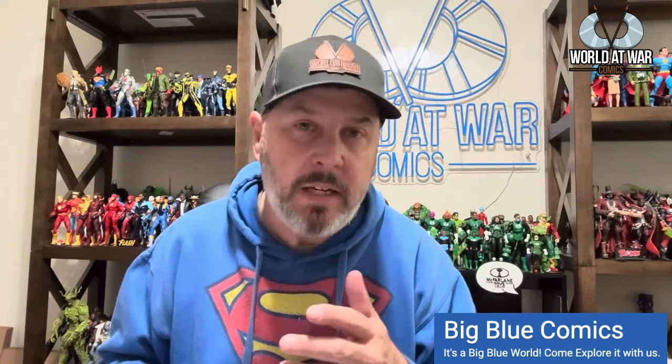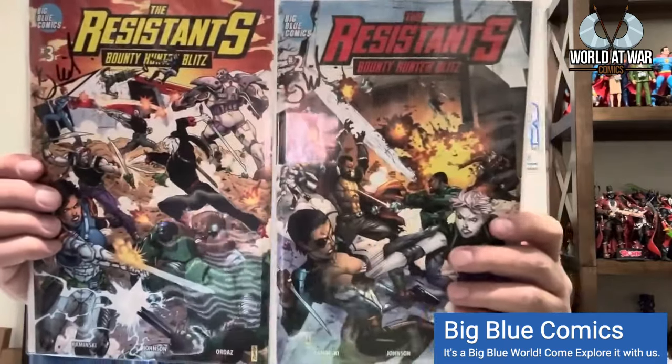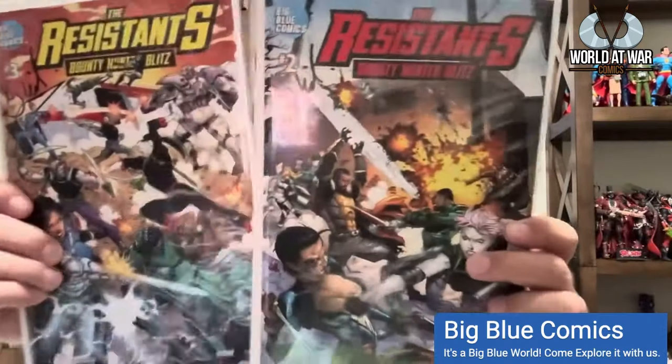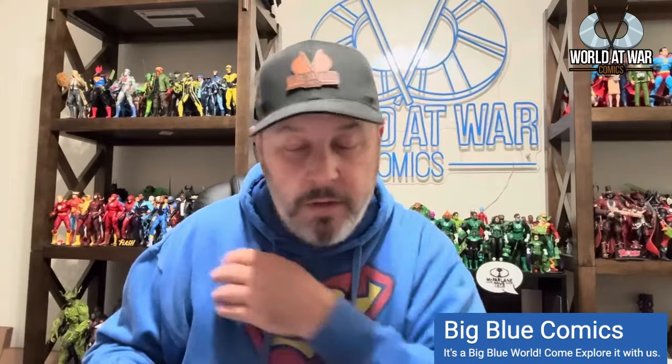A good friend of mine, KJ Kaminsky, writes a comic called The Resistance. If you love G.I. Joe, you're going to love this — though it's a little more sci-fi. I got issues two and three on his last Kickstarter. He has quite a few issues now, the art by Jason Johnson is absolutely incredible, and he just did a Kickstarter with a homage to G.I. Joe issue number one.